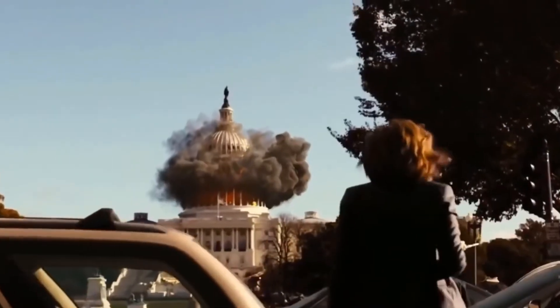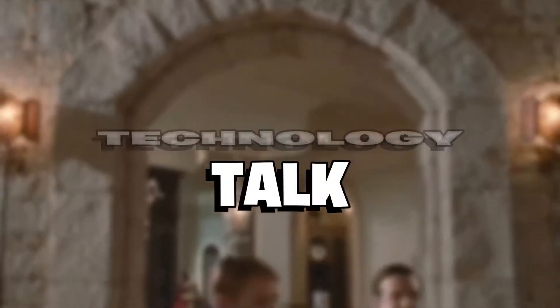Welcome to Technology Talk! Today we'll be looking at the most heavily guarded homes on Earth. Stay tuned till the end!